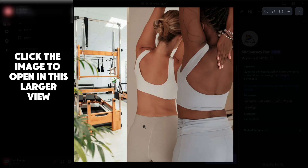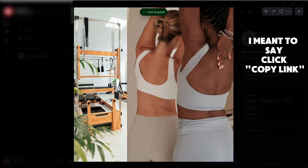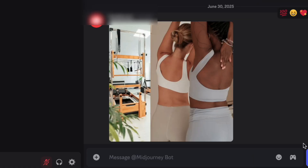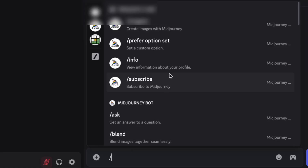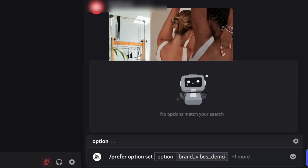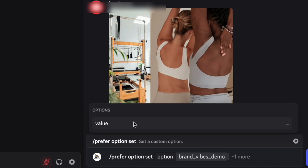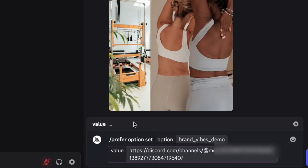Now you'll see your brand vibe image in the chat. Next to it, if you hover in the right-hand corner, you'll see three dots — click there. Then in the dropdown, you'll see a link called 'copy message link' — click that one. Now we're going to give this image link a code name so that we can reference it without having to save it. In the prompt box, type slash prefer option set. Here's where you'll type your code name — I'm going to call this 'brand vibes demo.' You can call it whatever you want, just don't forget your code name. Now press tab and click value. Here's where we paste in the image link that we copied earlier. Then hit enter.